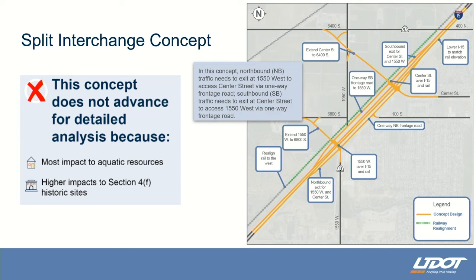This is the split interchange. As explained before, there are two structures — one at Center Street and another at 1550 West. If you're heading north on I-15, you'd get off at 1550 West, travel on a one-way frontage road on the east side of I-15 up to Center Street, where the entrance ramp would be to get back onto I-15. This interchange had more impacts to the environment — what we call Section 4F properties, which are federally protected resources. Because of the significant amount of impact, this concept was also eliminated.